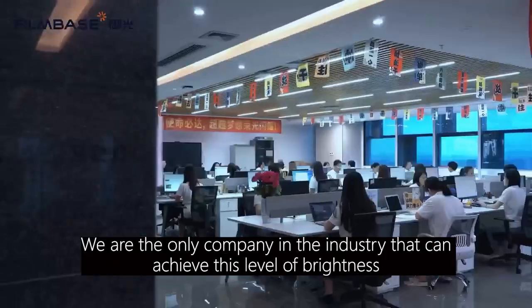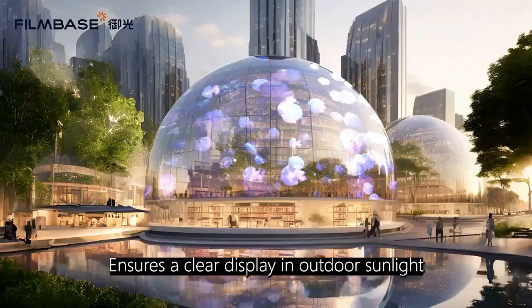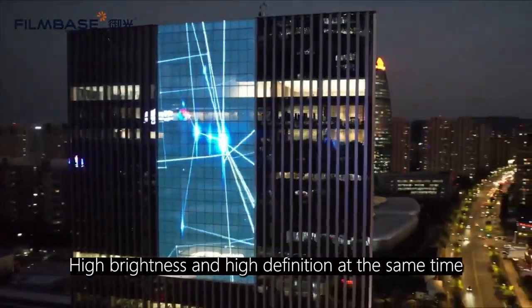We are the only company in the industry that can achieve this level of brightness, ensuring a clear display in outdoor sunlight. High brightness and high definition at the same time.